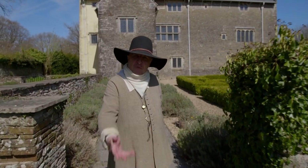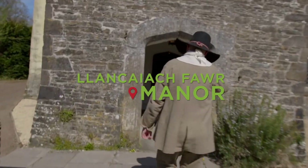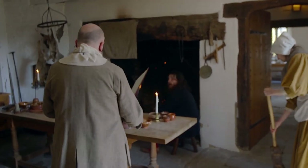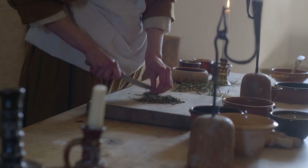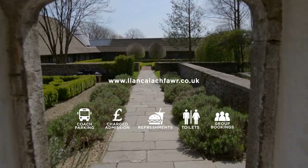Welcome, come within. As you enter Llancaiach Fawr Manor you're transported back to 1645. Colonel Pritchard's staff take you around the house explaining what life was like for them and the family. You'll also find out how the Civil War is progressing. Ghost tours are available, but they're not for the faint-hearted.